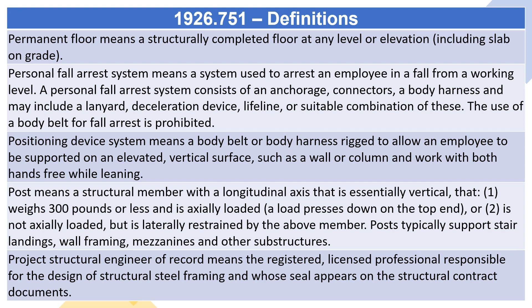Project structural engineer of record means the registered, licensed professional responsible for the design of structural steel framing and whose seal appears on the structural contract documents.